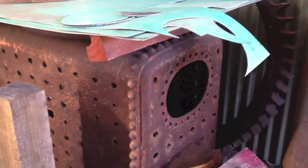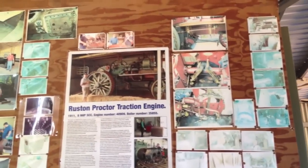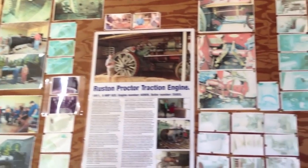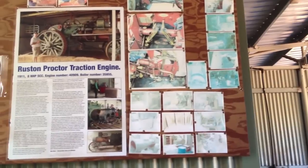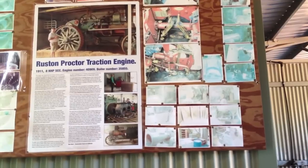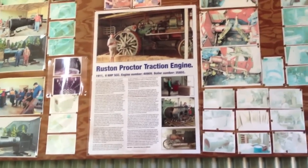It's got a new water tank put in it. It's actually 1911, eight nominal horsepower, single compound engine, number 40909, and boiler number 35855. That's about all — some of the guys working on it.